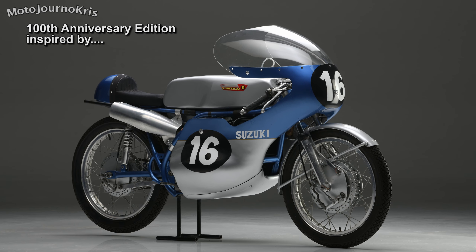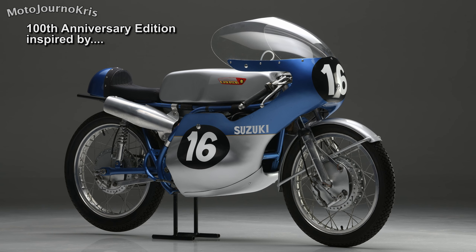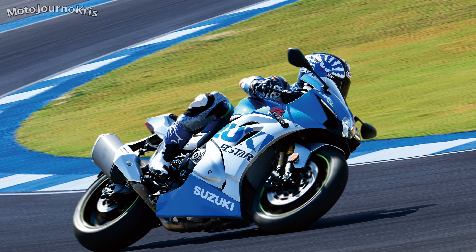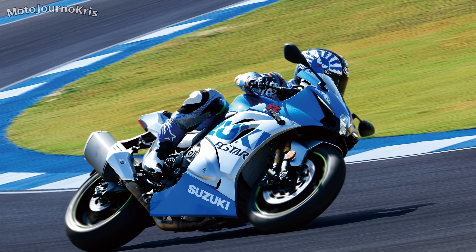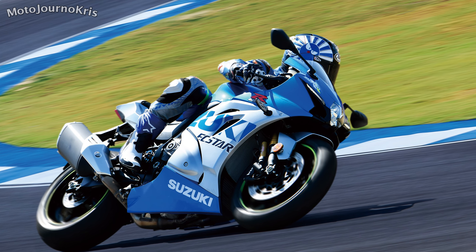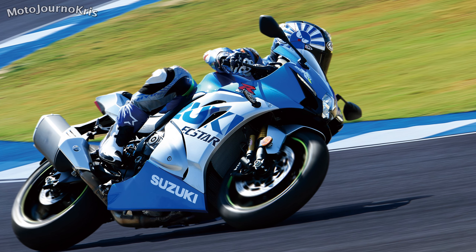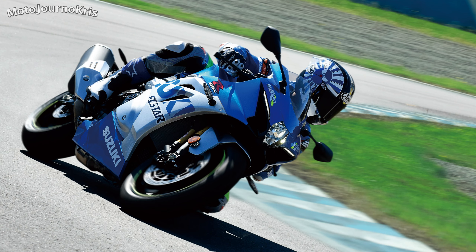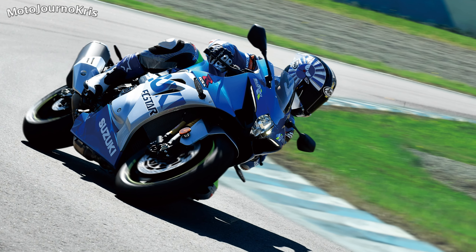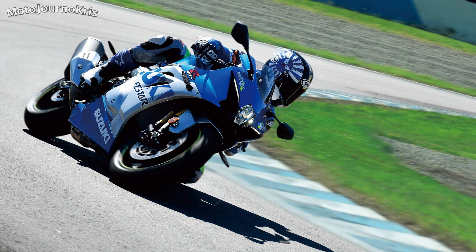As a sign of the times, if you want one of these machines, you'll need to head to the Suzuki Motorcycles Australia website, although your local Suzuki dealer can also take you through the process. So what do you think of these offerings from Suzuki? Does the traditionally inspired livery tick all the boxes for you? Would you go the Gixxer 1000, or does the 600 or 750 sound the better deal? Let me know your thoughts in the comments below, and if you've enjoyed the video, don't forget to sub and hit that notification bell. As always, stay safe out there.